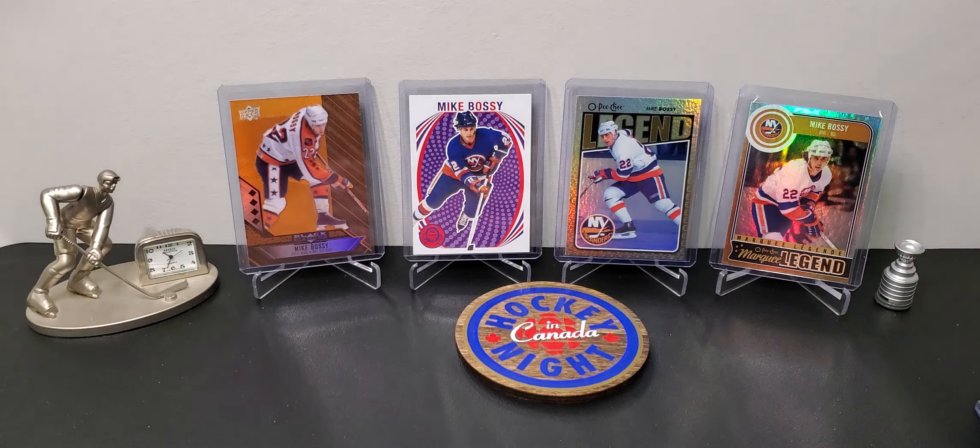Half price - can't go wrong. I mean, honestly I could have walked in there and said give me the whole display - football, baseball, basketball - it would have been worth my while.